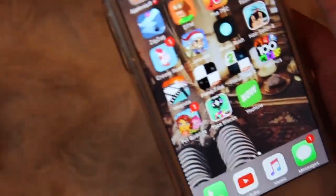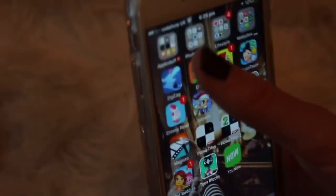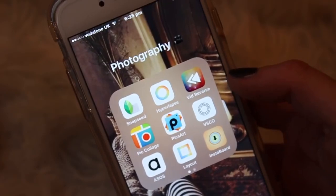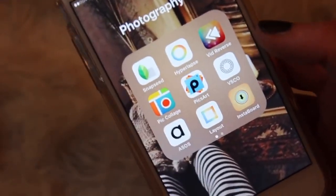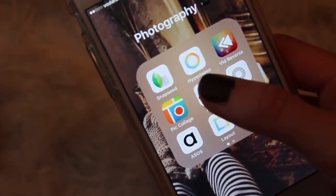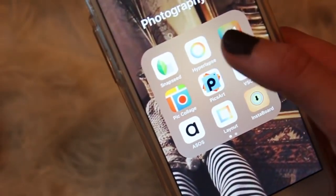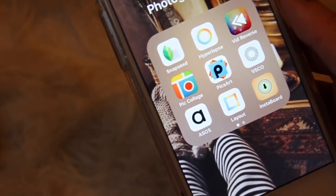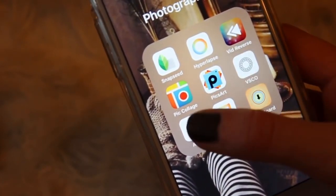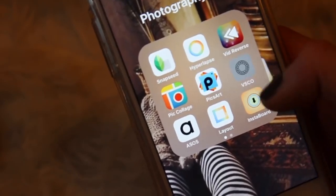In my folders at the top: the first is just Apple stuff I don't use and can't delete. My Photography folder has: Snapsy, which I used to make photos bright and saturated on Instagram; Hyperlapse, which I use to time-lapse videos without sound; iMovie for speeding things up; Video Reverse for reversing videos; Pic Collage for collages; Pixart; and VSCO Cam, which I love and use to edit all my photos.